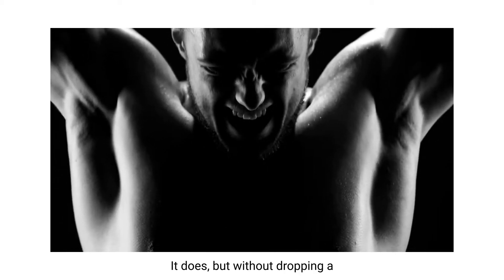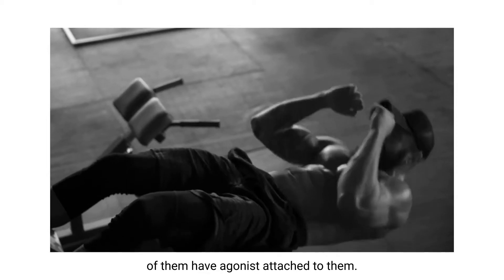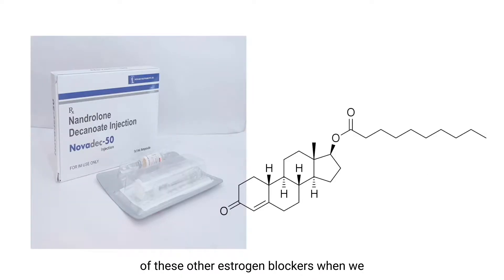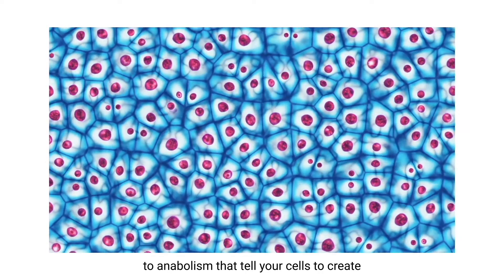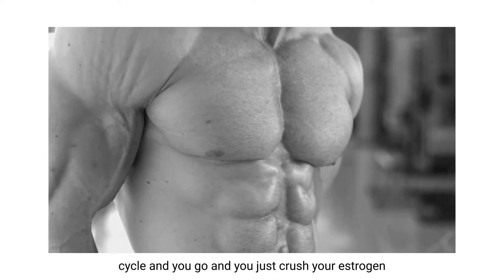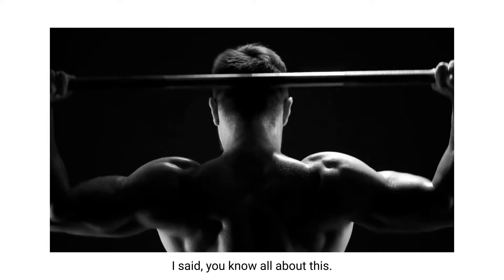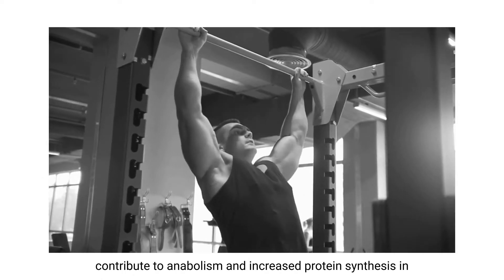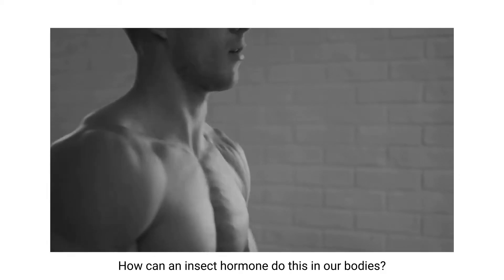Ecdysterone attaches to estrogen receptors — but without getting too complicated, there are a couple of different types of estrogen receptors. Some of them, when stimulated, give us side effects — that's why we take Aromasin, Nolvadex, and other estrogen blockers when we take steroids. But there are other estrogen receptors that contribute to anabolism, that tell your cells to create more protein — protein synthesis. Those are the ones ecdysterone stimulates. It attaches to the estrogen receptors that increase protein synthesis, not the ones that cause gynecomastia or water retention.